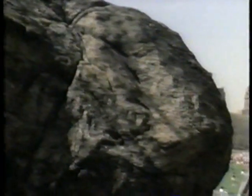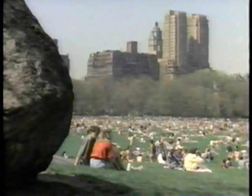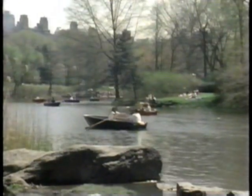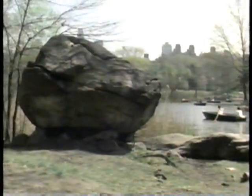Monuments to that power exist all over the world, even in New York's Central Park, where human endeavor dwarfs glacial remains. These boulders were dragged from Canada all the way to New York, a distance of several hundred miles.